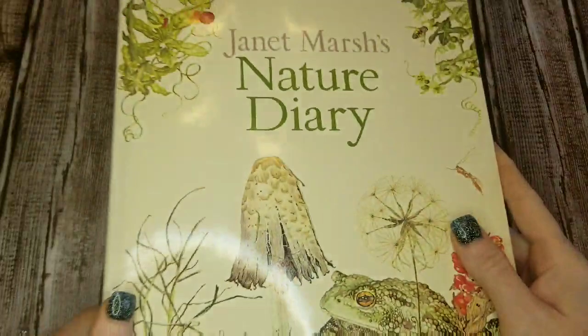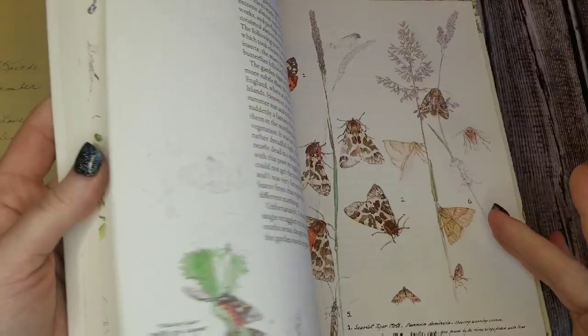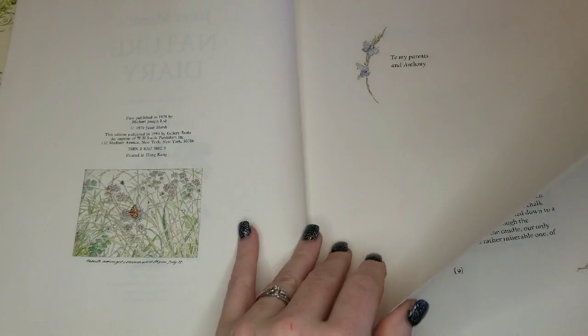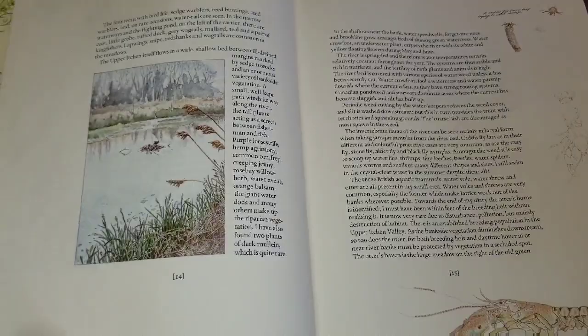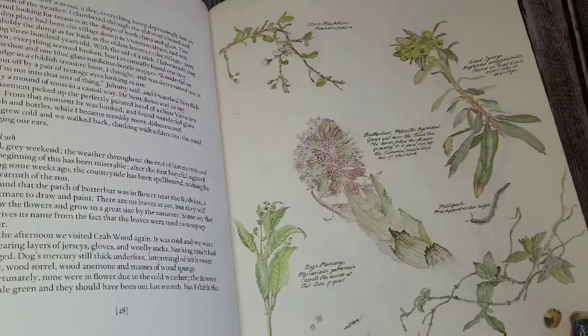I'm going to show you this one — this is the Janet Marsh Nature Diary. I'm sure you've probably seen this one. I also purchased this on eBay. Hers is typed, and I don't know if her original journal was typed or they just typed it up, but the illustrations are very cute, kind of similar to Edith Holden in a way. It's more modern though — I can't remember the exact date. I don't see it here, but I'll let you know below. Anyway, it's a neat book with neat illustrations, and I really don't have any plans to use it right now since it's my only copy.